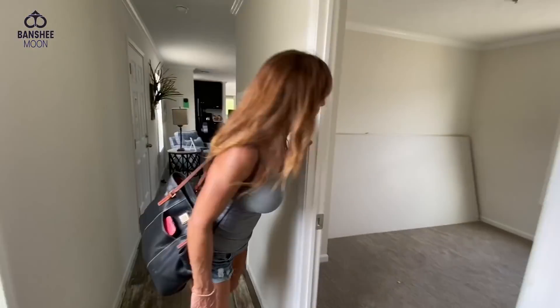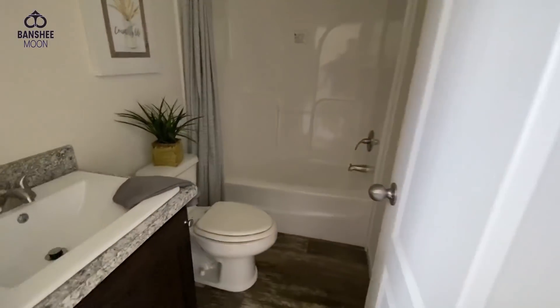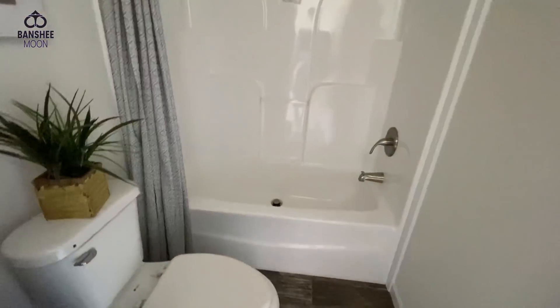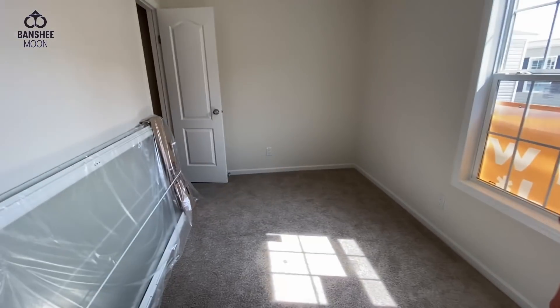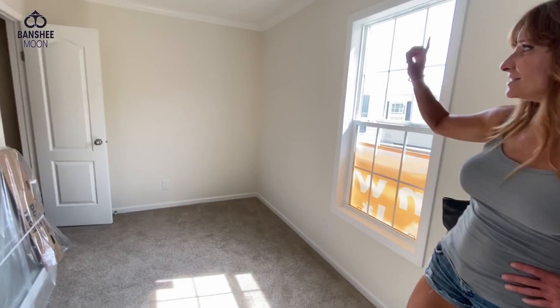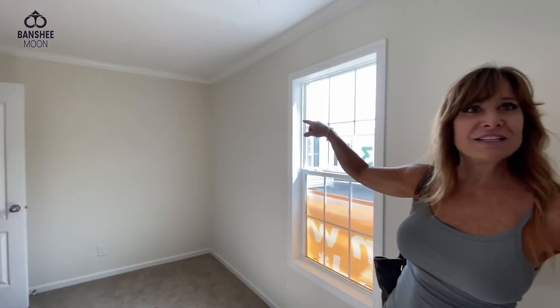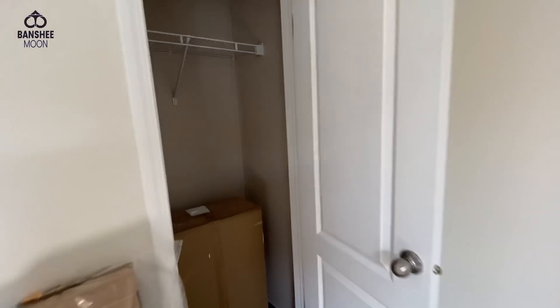So these are three-bedroom homes. Tiny bedroom — well, that's all right, that's why you have little children. This would not fit a queen bed. This is very small. Was the other bedroom this small? Those bedrooms seemed bigger. Tiny closet.